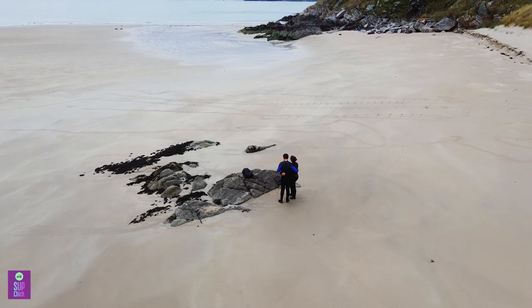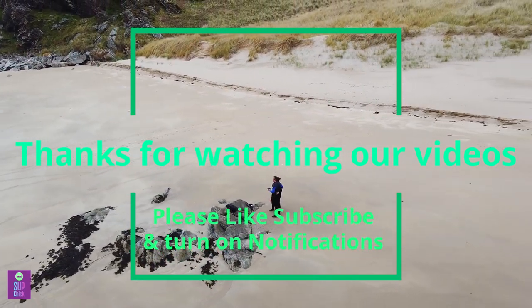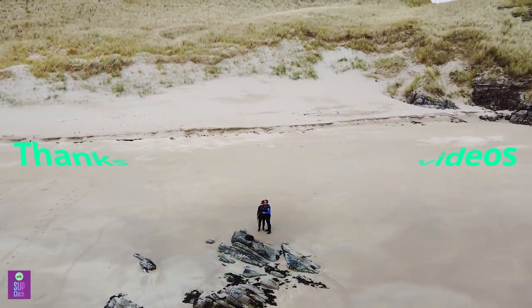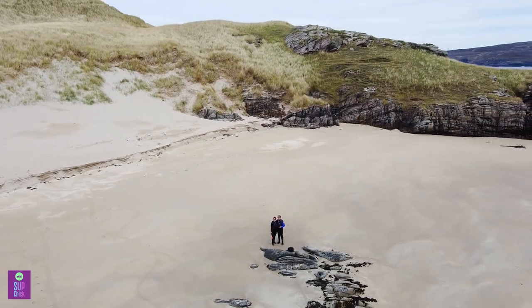Thanks for watching our video. If you enjoyed it and found it helpful, please support us by liking, subscribing, clicking notification and sharing with your paddle boarding mates. While you're here, check out some of our other videos. See you next time.